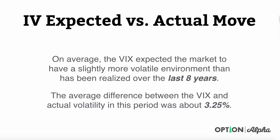On average, the VIX expected the market to have a slightly more volatile environment than had been realized over the last eight years. This average difference between the VIX and what actually took place in volatility was about 3.25%. You can basically chalk that up as being your edge in the market when you trade options — an embedded edge because implied volatility is always going to overstate the expected move. We naturally price in some embedded fear that usually never happens, or maybe once in eight years it might.